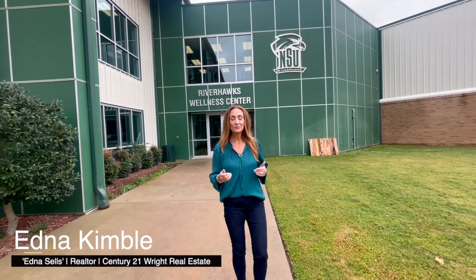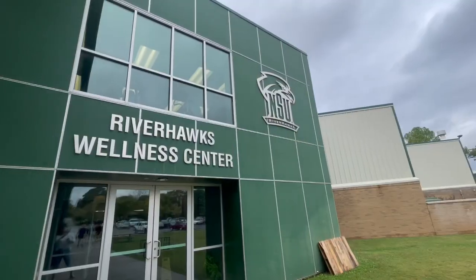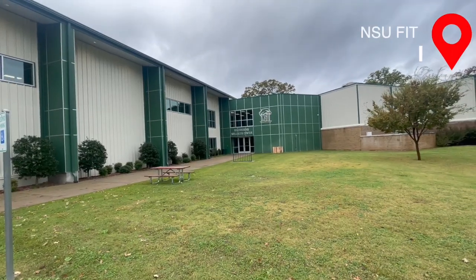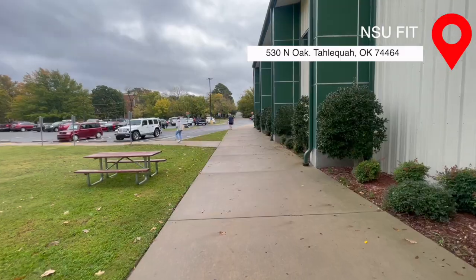Today we're here at the Riverhawks Wellness Center, also known as The Fit, which is NSU's health facility, located at 530 North Oak.